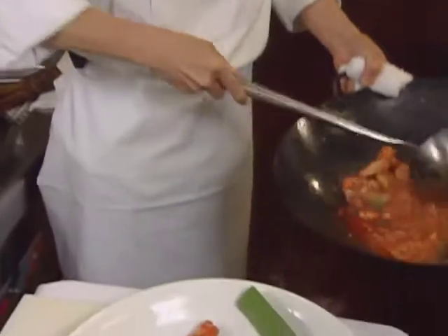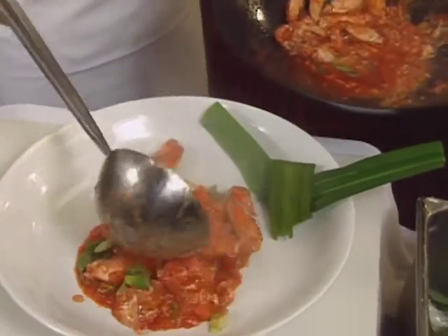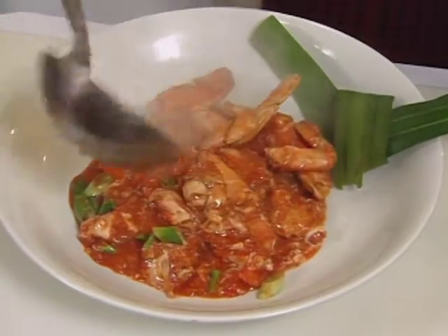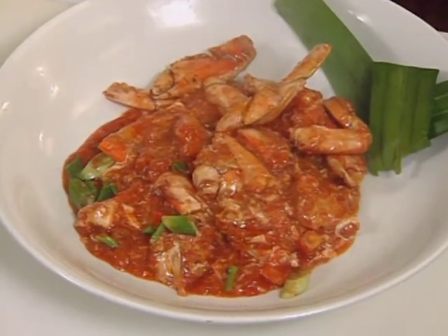For the first course, Philip Lowe at Las Vegas explores the world of Eastern cuisine using Dungeness crab. His appetizer is called chili crab, Singapore style.